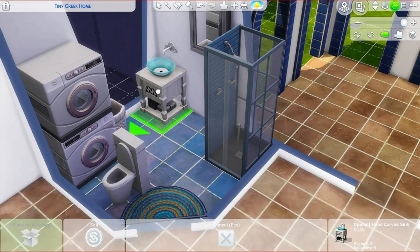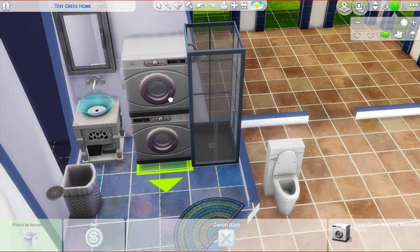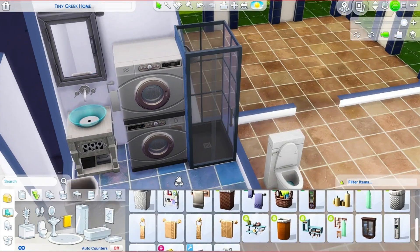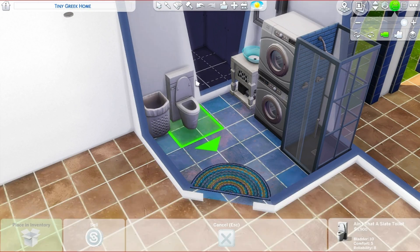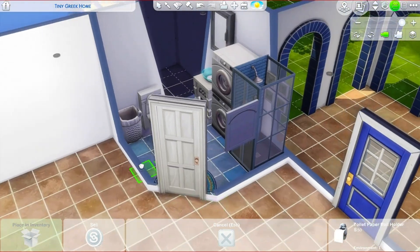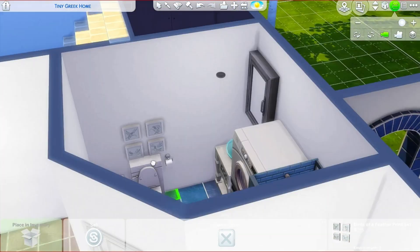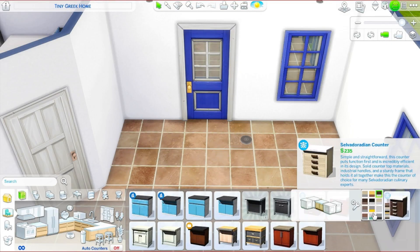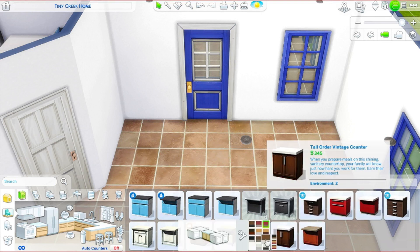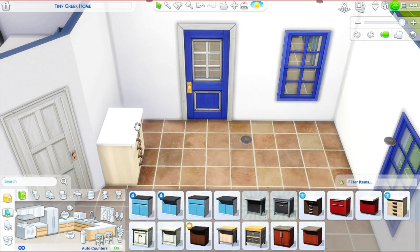I ended up changing everything because things were just not looking right to me. With this change I felt very content — like this was how it was supposed to be. I just have some issues when it comes to furnishing because I like everything to be precise. Now we're moving over to the kitchen area.